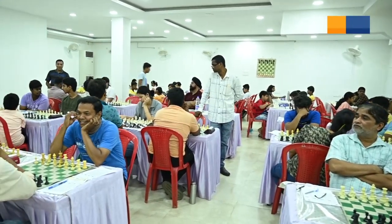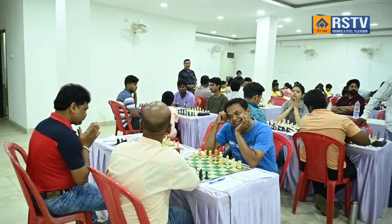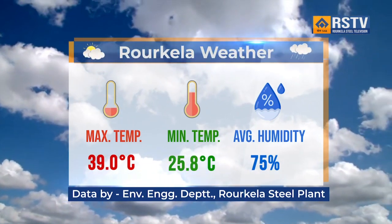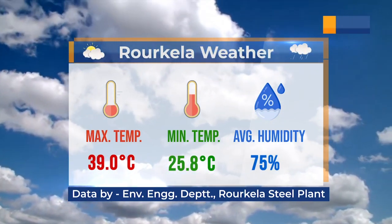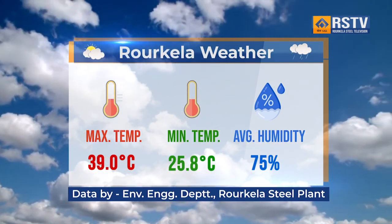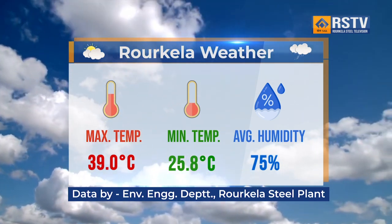The event is coordinated by Mr. Raghunandan Parhi, Deputy Manager of Sports, under the guidance of Mr. R.K. Varma, General Manager, Personnel, HR, SW, Sports and Administration. That's all for today's news. Thank you.